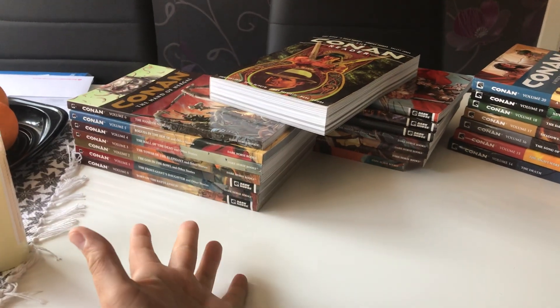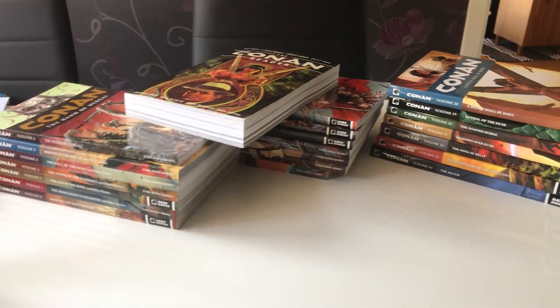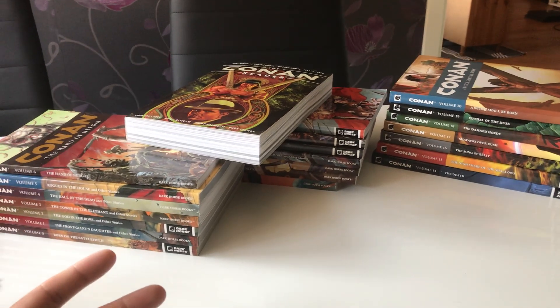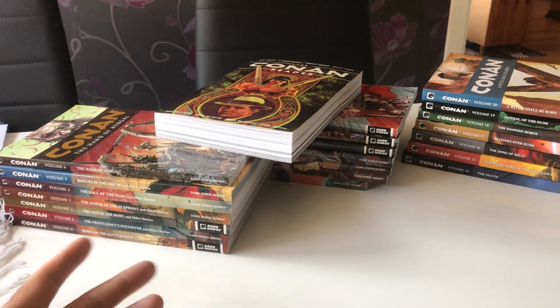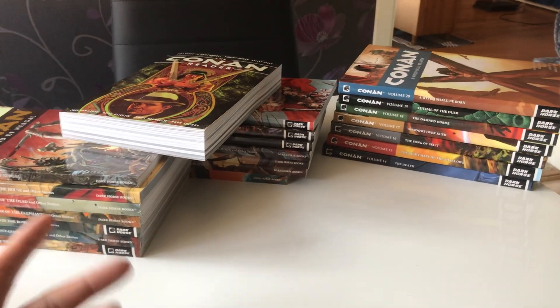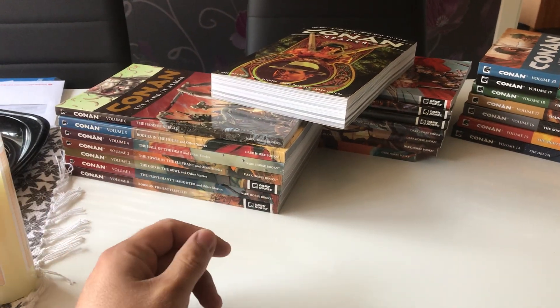Hello everybody and welcome to this Conan at Dark Horse overview where we're going to look at the Conan run at Dark Horse, now that that run is over and Conan is back with Marvel. So these are all the books that basically came out when Dark Horse had the Conan rights.